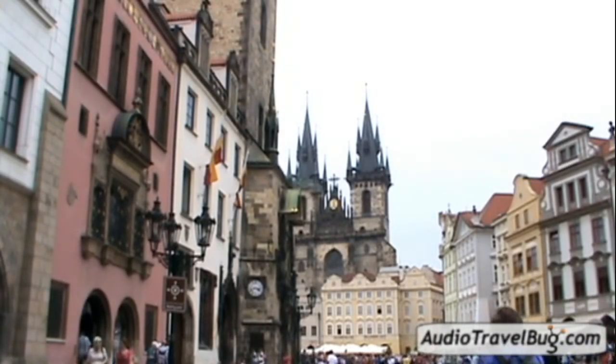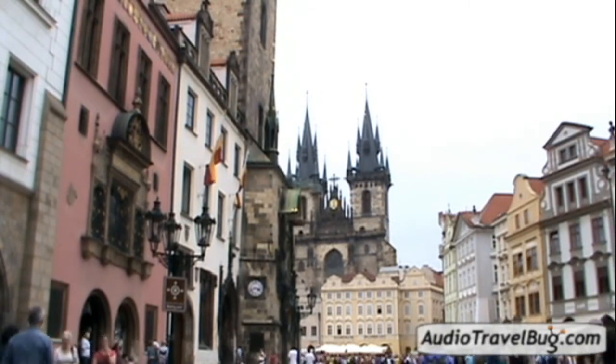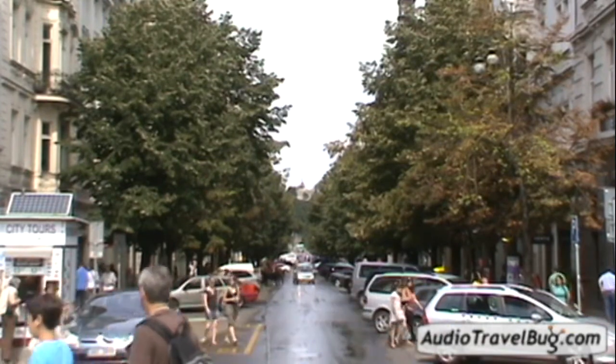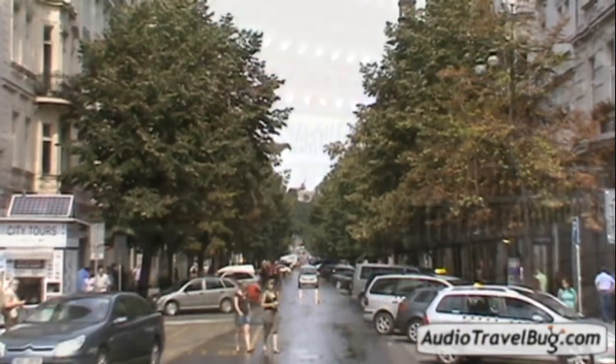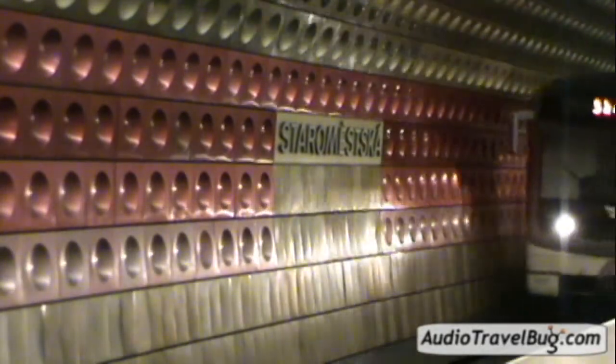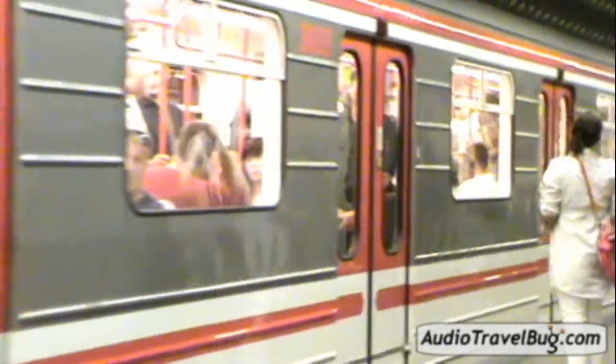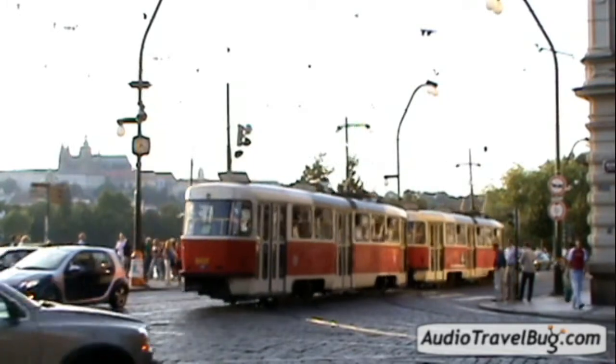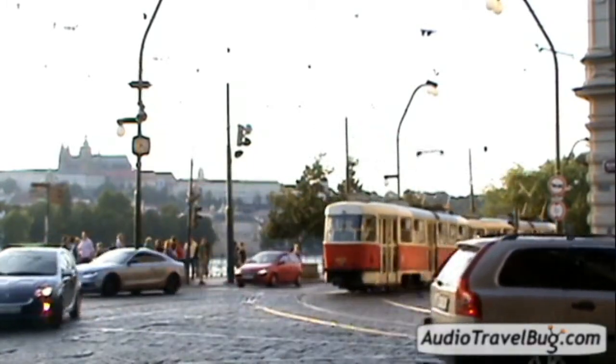Almost all the sites in Prague are accessible by foot and it's a great way to experience this beautiful city. But if you're looking to save some time or just get tired of walking, Prague's public transportation is clean, safe, and efficient. The metro and trams are the best ways to travel inside the city center — they will take you just about anywhere you want to go, and once you know the basics it's pretty easy to get around.